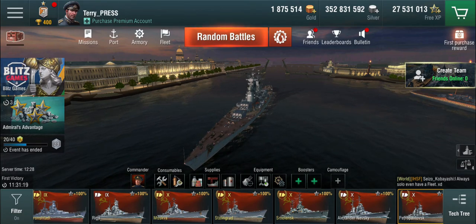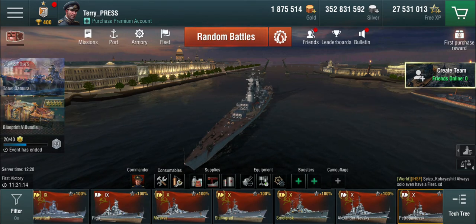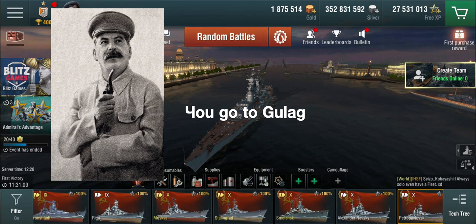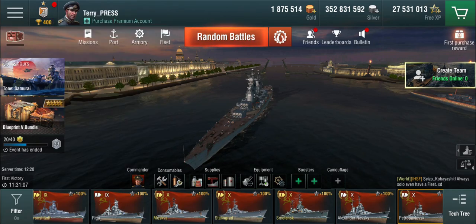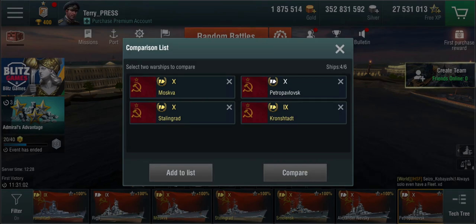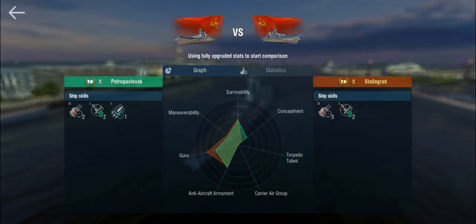So what is the Petropavlovsk? I'm going to call it 'Petro' — Petropavlovsk, I said it once, now we call it Petro. Comparing her to the lead ship of the class, the actual Stalingrad, we notice very quickly that the Petro gets fewer defensive AA, fewer precise aiming, but gets a rapid reload.